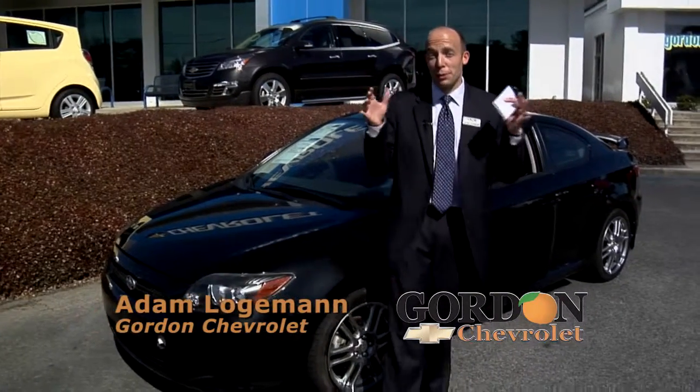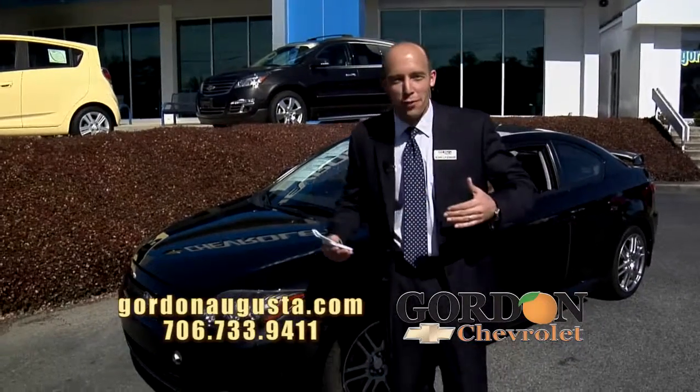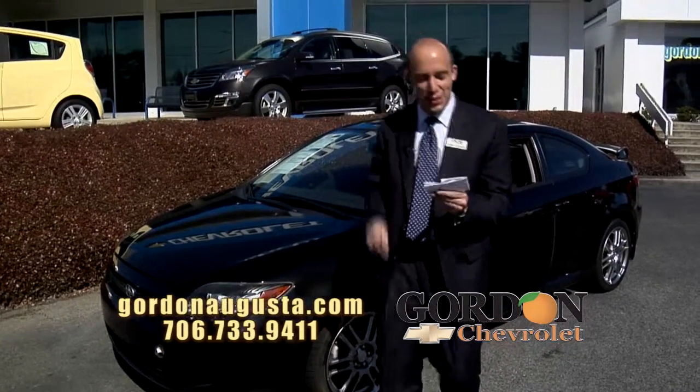Hey, we're back at Gordon Chevrolet. We're going to have some sporty fun in this segment. You want something that looks great? You want something that's fun to drive that's not going to break the bank? This is your segment.